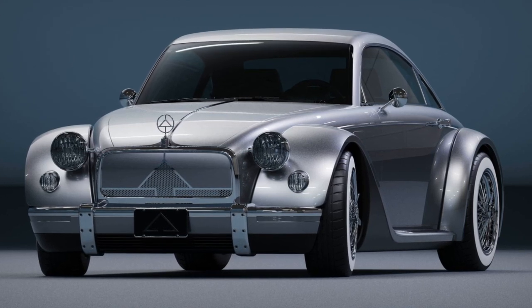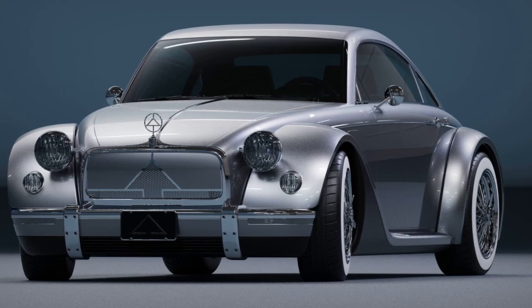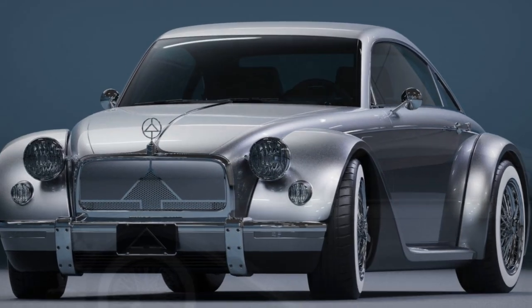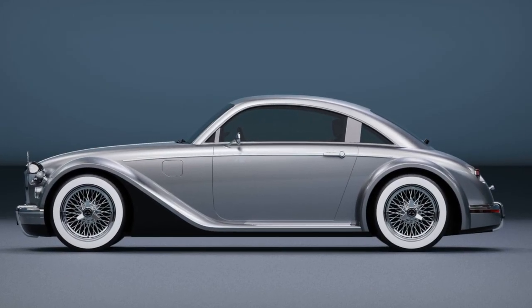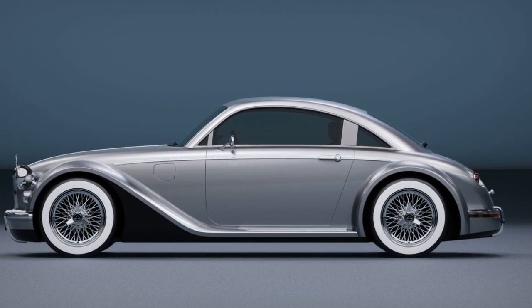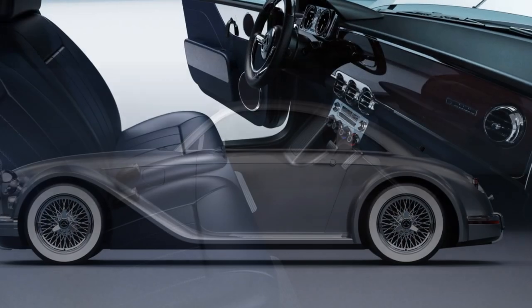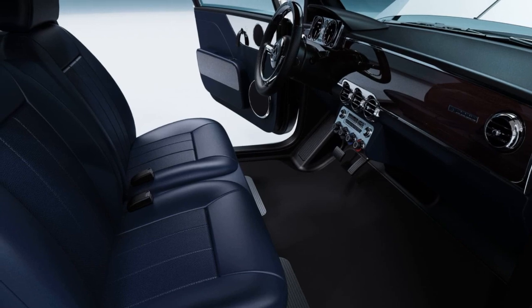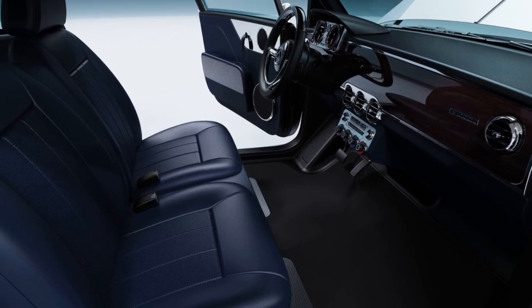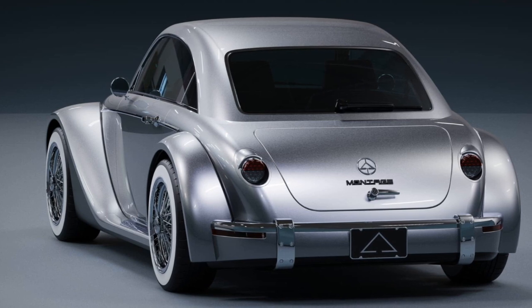Audi has introduced performance variants for the RS6 Avant and RS7 Sportback, enhancing the power and performance of these models. Replacing the standard versions in the UK, both cars receive larger turbos and increased boost pressure for the twin-turbo 4.0-liter V8 engine, resulting in an output of 621 bhp and 627 pound-feet of torque. This upgrade allows for a quicker 0-62 mph time of 3.4 seconds, which is 0.2 seconds faster than the outgoing models.